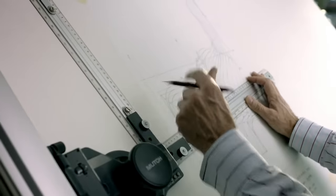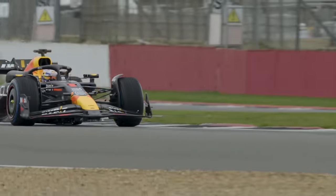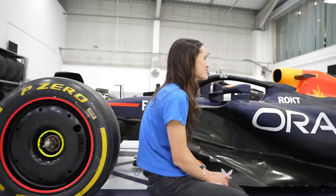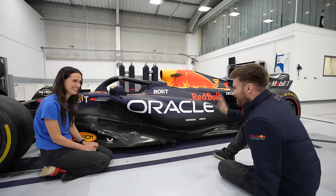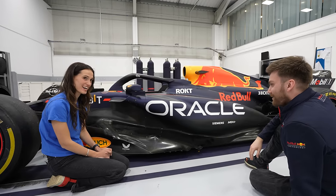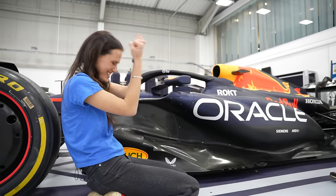Is there any chance in hell that I can sit in this car? Jack says yes — you can sit in the car! I've got something rather special that you can wear while you're in the car. We'll get you in the car and see how you look being a Formula One driver.